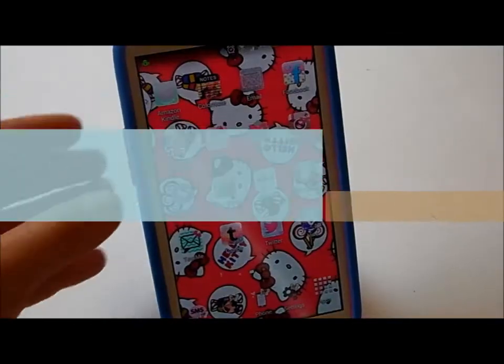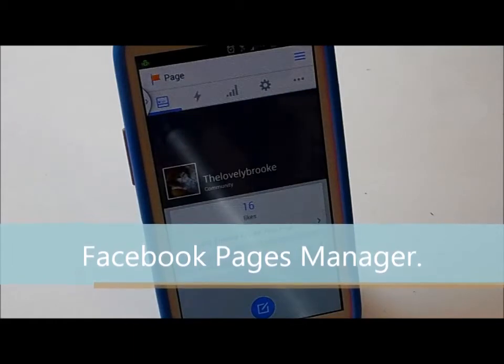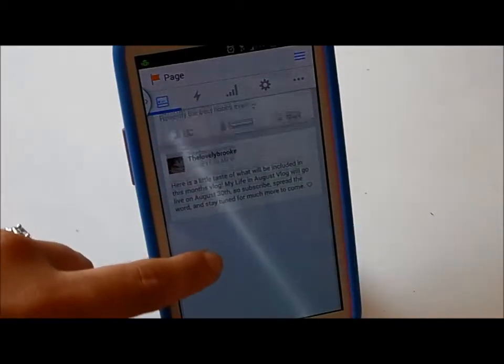Now my first two favorite phone apps are both dealing with Facebook, and the first one is my Facebook Page Manager. If you follow me on my social networking sites, or if you watched my Life in June vlog, I mentioned that I made a Facebook page back at the end of May. So that is what I use this Facebook app for.